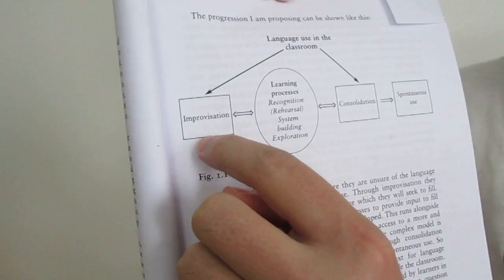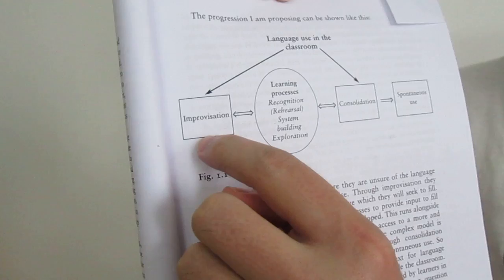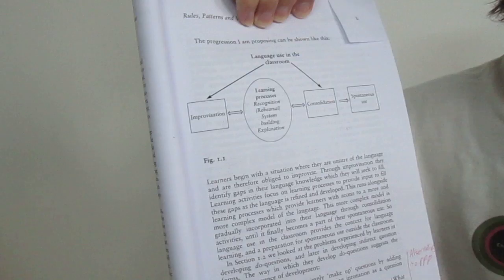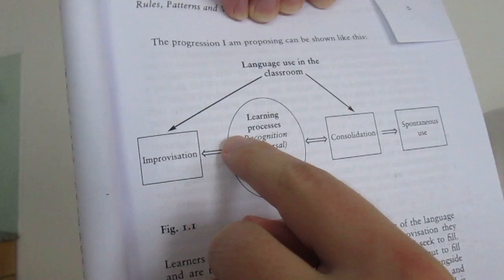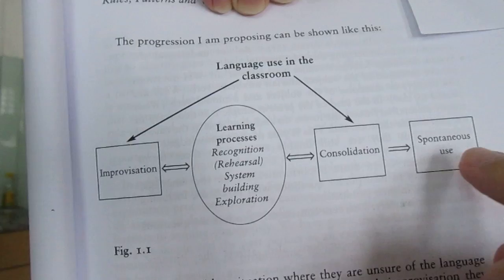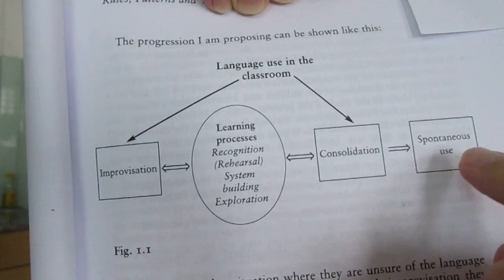He's got a separate framework here. Improvisation: in order for the students to know that they need the language, they first have to be pushed to improvise beyond their capacity. That makes them aware of gaps in their language, which makes them more receptive to input. Then he's got learning processes — he kind of sneaks in four stages: recognition, rehearsal, system building, exploration, and then consolidation and spontaneous use. All of these stages are described in more detail in the book, and he appears to be playing the long game — not over 90 minutes, but over several months.